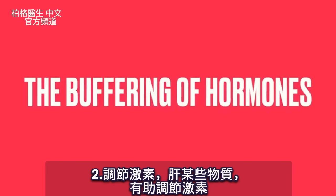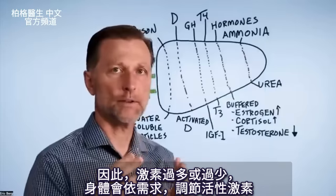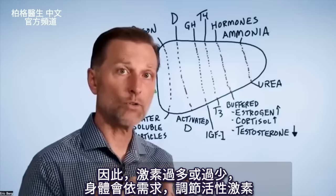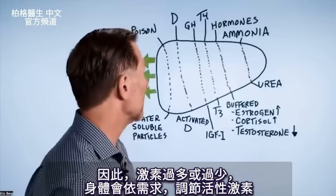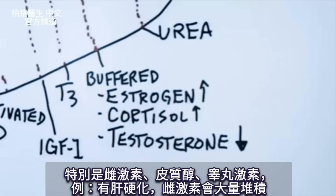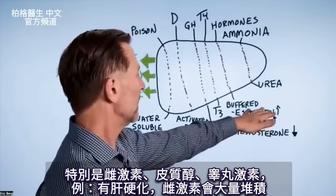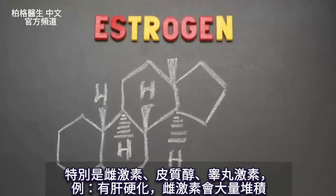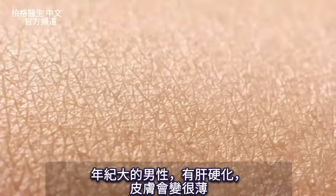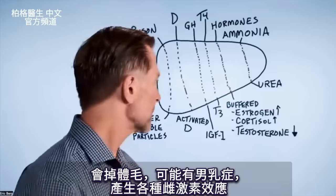The next function is the buffering of hormones. There are certain things in the liver that help buffer hormones, so if they're too much or too little, the body will regulate the amount of active form of a certain hormone based on its needs — especially estrogen, cortisol, and even testosterone. For example, if you have cirrhosis of the liver, you can get a massive buildup of estrogen. If you're male and older with cirrhosis, your skin becomes very smooth, you lose body hair, you might get man boobs, creating all sorts of estrogenic effects.